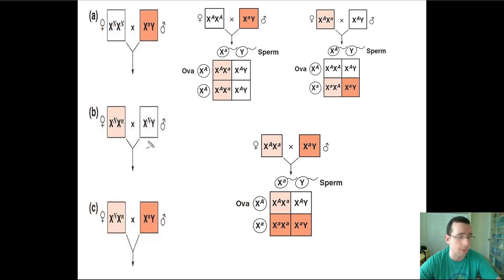In the case where you have a carrier mother and a normal male, if the male children receive the bad X from their mother, they're going to have the disease. If the female children receive the bad X from their mother, they're going to be carriers, since they will receive a good X from their father. And you can see this different pattern playing out between males and females.